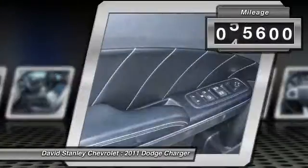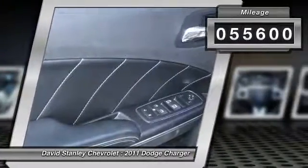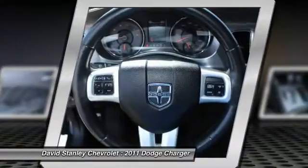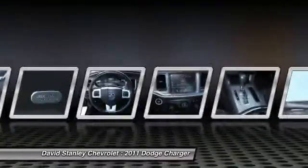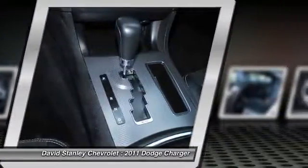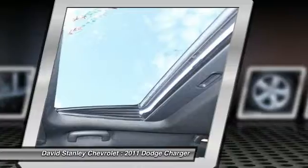This vehicle has less than 60,000 miles. Here are some of this vehicle's great options: traction control, dual airbags, air conditioning front, power steering, alloy wheels, four-wheel disc brakes, trip computer, heated front seats, compass, power windows.